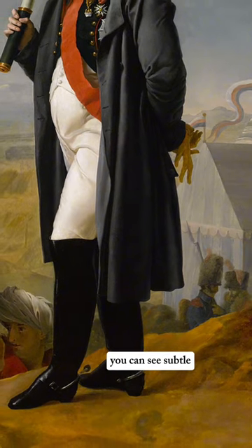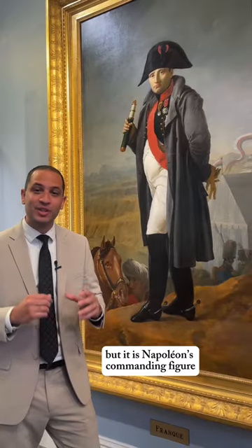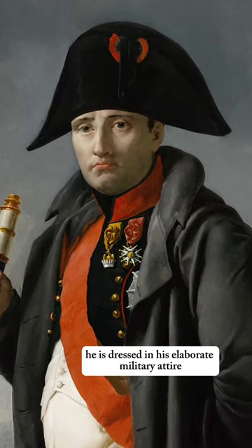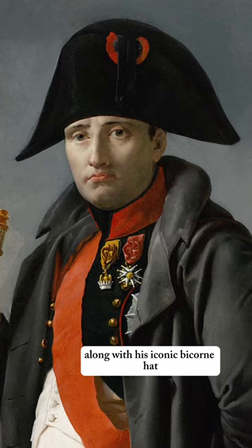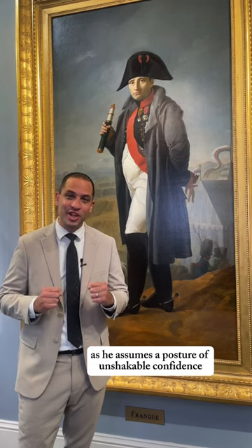In the background you can see subtle allusions to the encampment of his army, but it is Napoleon's commanding figure which dominates the space. He is dressed in his elaborate military attire along with his iconic bighorn hat as he assumes a posture of unshakable confidence.